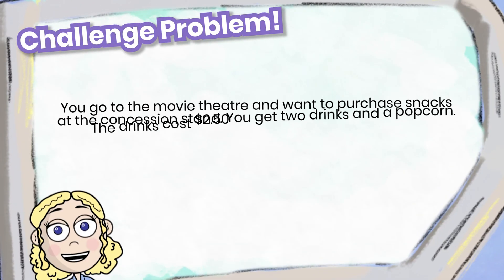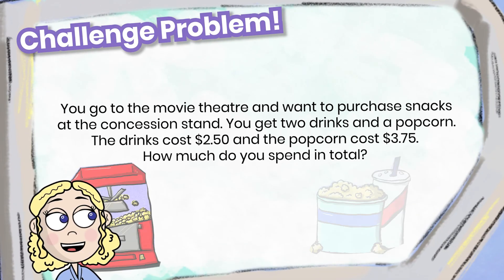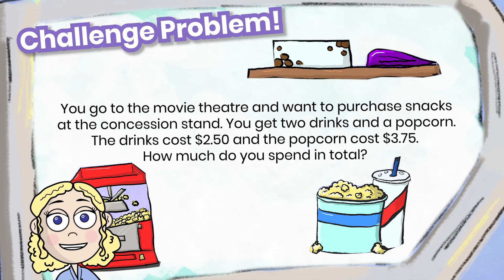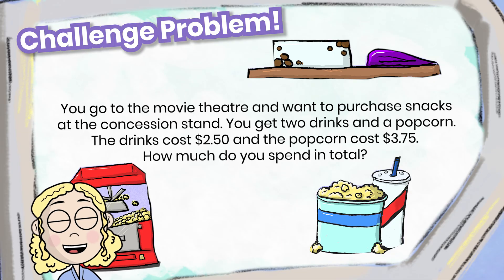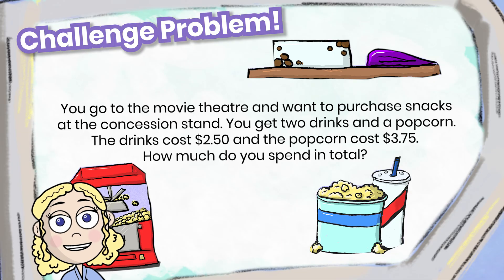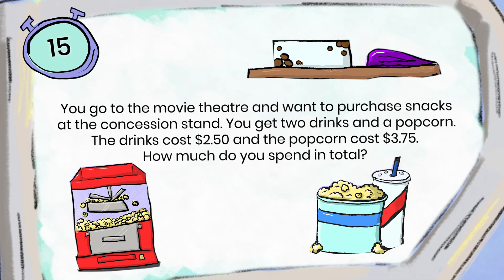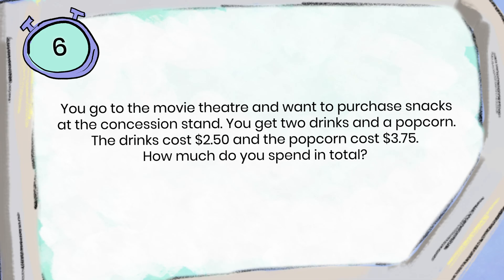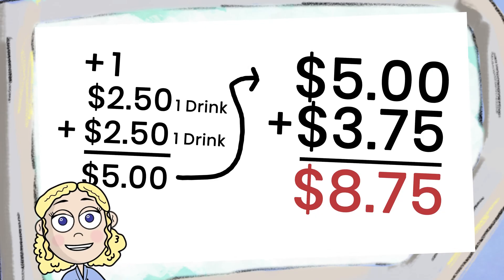You go to the movie theater and want to purchase snacks at the concession stand. You get two drinks and a popcorn. The drinks cost $2.50 and the popcorn costs $3.75. How much do you spend in total? You spend $8.75 in total. Did you get it correct?